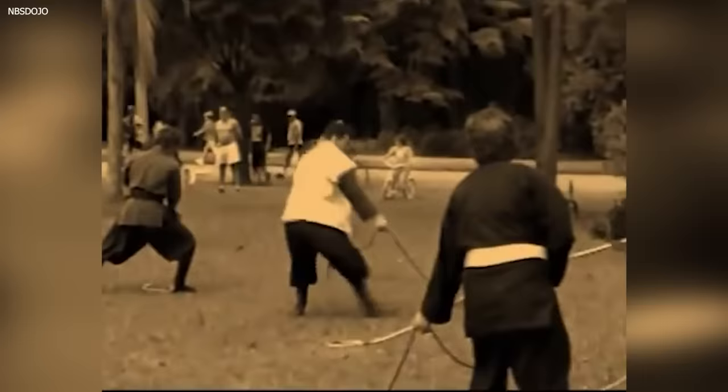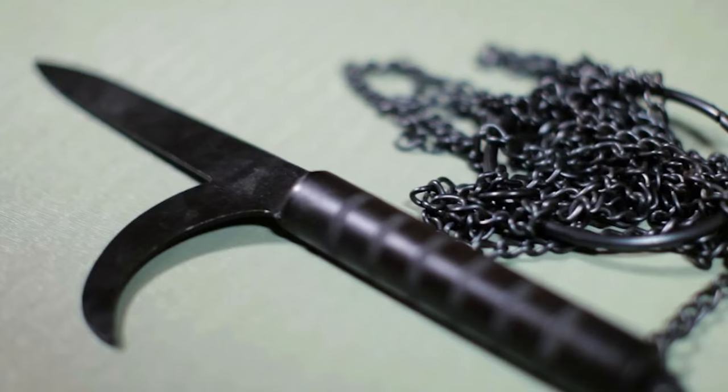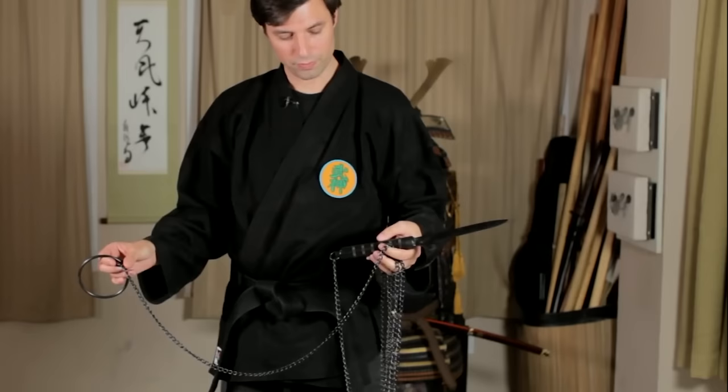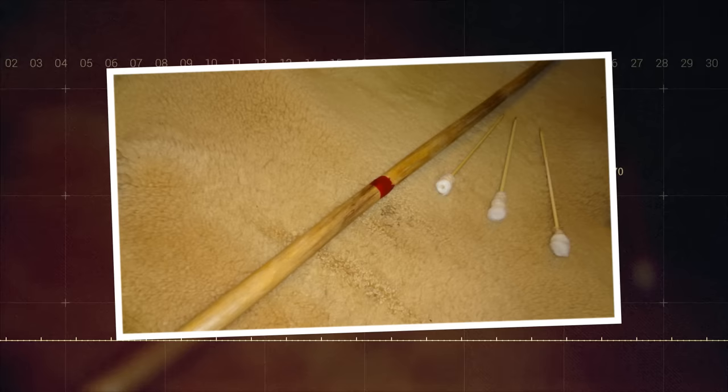Training to use the Kyoketsu Shoge was rigorous due to the risk of self-injury and the weapon's multi-purpose nature. Yet its versatility made it an excellent tool for the ninja, encapsulating their approach of adaptability and resourcefulness. The Kyoketsu Shoge is a vivid example of the ninja's tactical ingenuity — their ability to utilize a single tool for a multitude of functions.